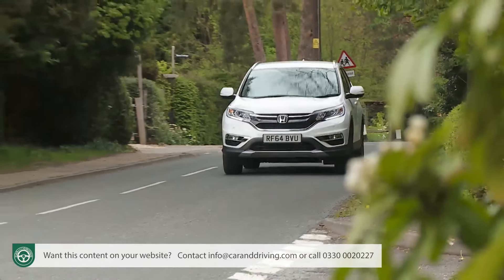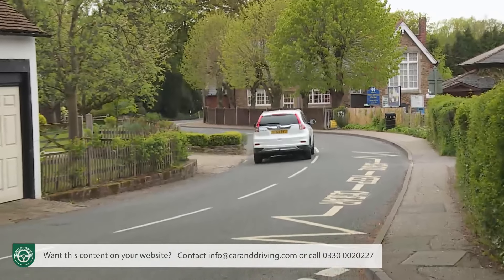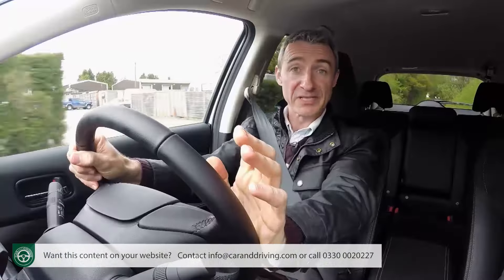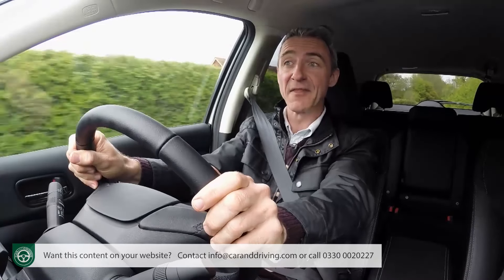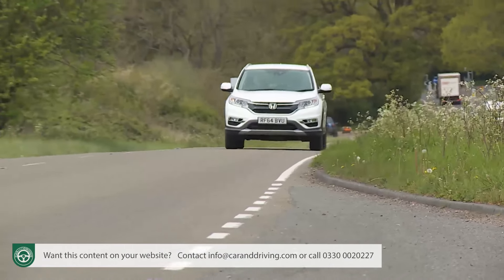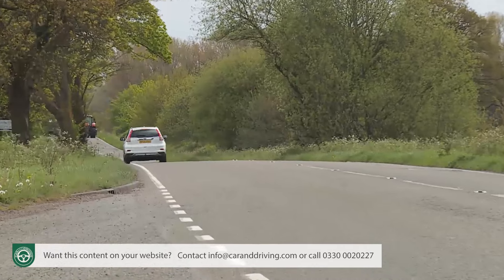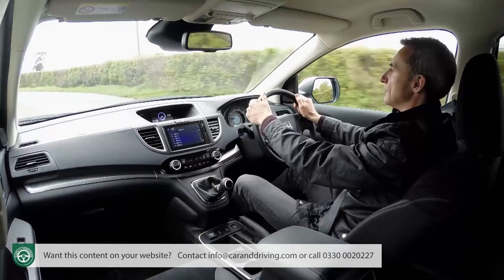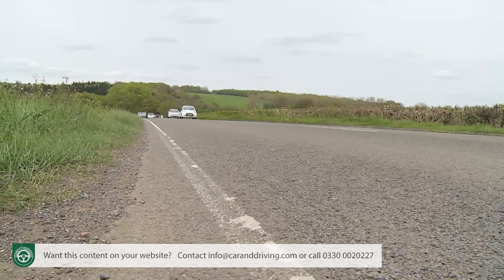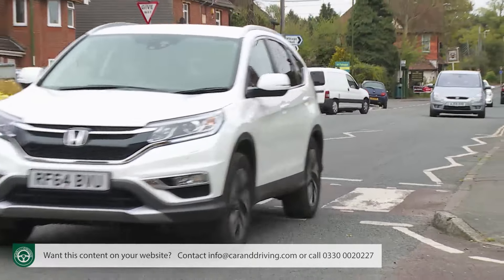The 160 PS 1.6-litre iDTEC manual gearbox four-wheel drive CR-V manages 55.4 miles per gallon on the combined cycle and 125 grams per kilometre of CO2 — around 10% more frugal and 15% cleaner than the old equivalent 2.2-litre iDTEC model. Better still, whereas with that old car your running costs increased substantially if you went for automatic transmission, this time round with the high-tech nine-speed auto box the impact of the self-shifter is marginal, figures falling only to 53.3 miles per gallon and 139 grams per kilometre. And if Honda could get their idle stop-start system to work with auto transmission, the returns would certainly be better still.